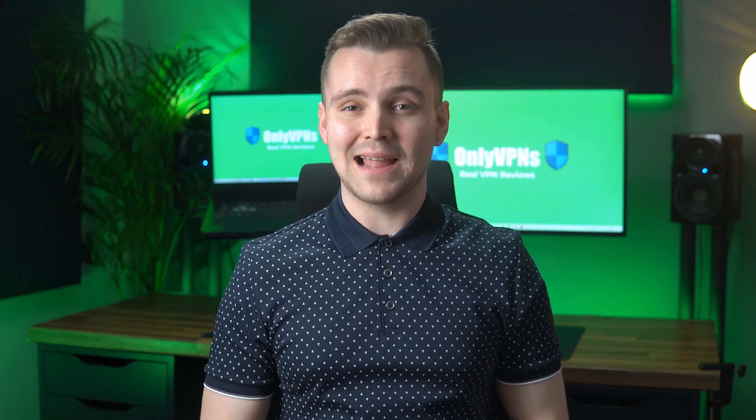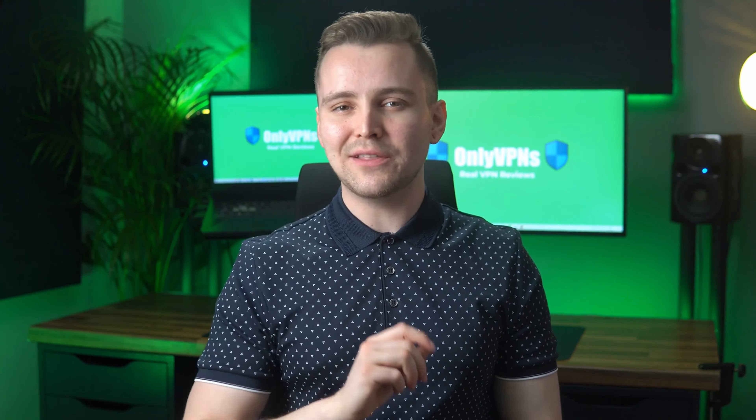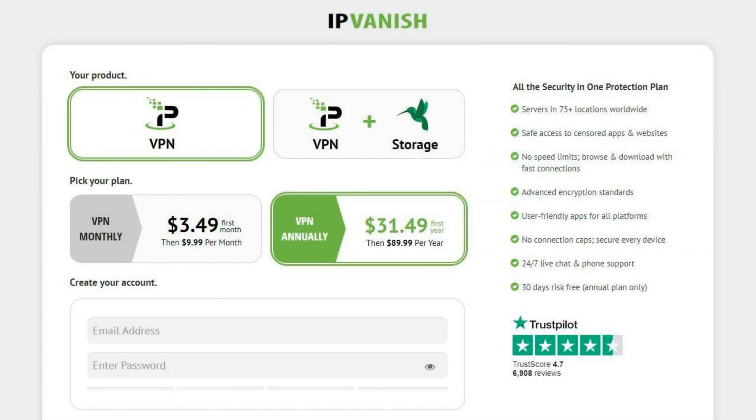Let's start off by covering pricing. IPvanish has two main types of plans: a VPN-only plan and a VPN-plus storage plan. Here, we'll be covering only the VPN prices. From a pricing perspective, IPvanish's monthly plan starts out very cheap compared to other VPN monthly plans at $3.49, but quickly jumps up to $9.99 after the first month.